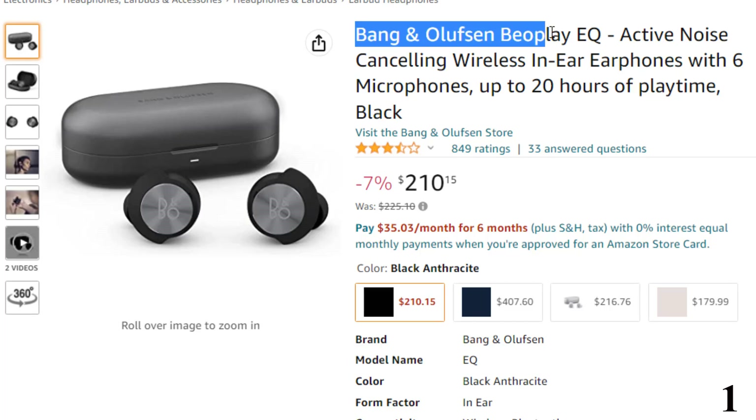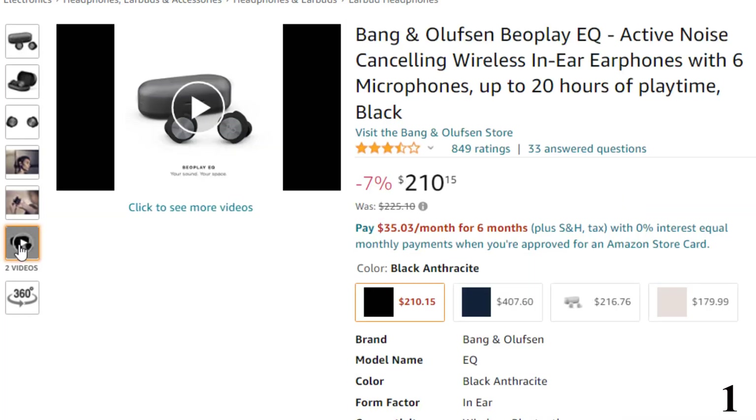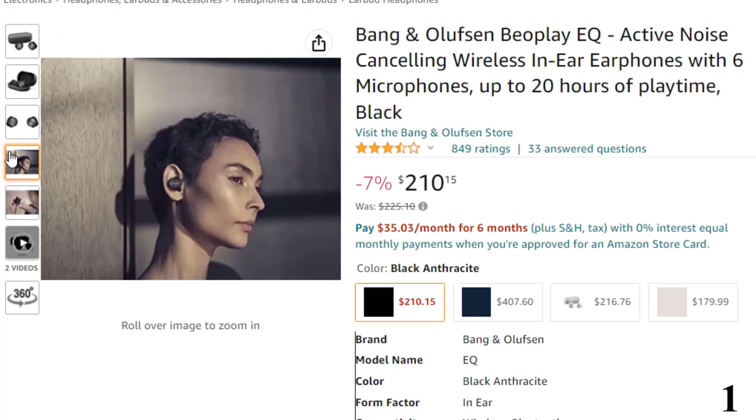Number 1: Bang & Olufsen Beoplay EQ. Now you can get it at around $218. They have three microphones on each bud and are great for voice calling, though not perfect. The premium design features are impressive — the aluminum-shelled case opens and closes perfectly. The buds have an aluminum accent on the outer surface where the touch controls live.